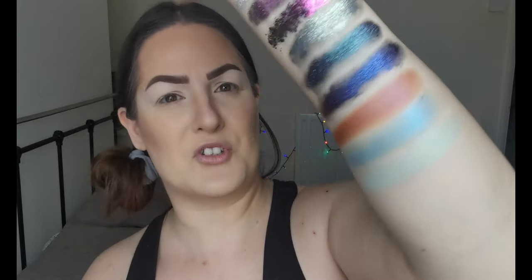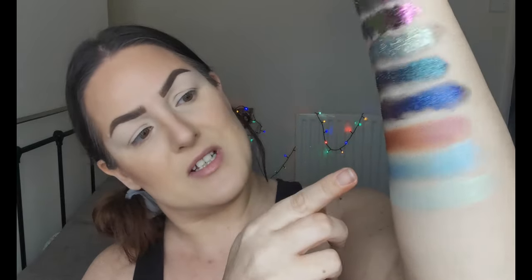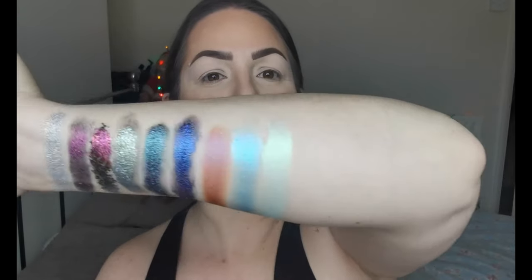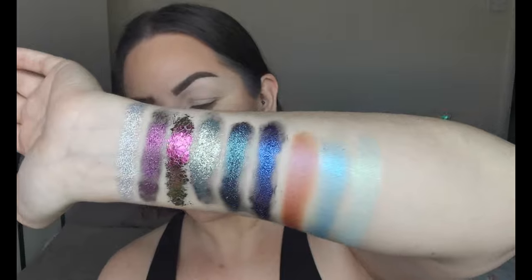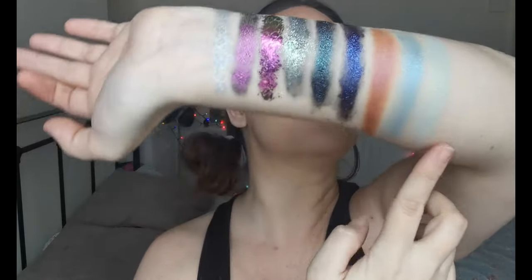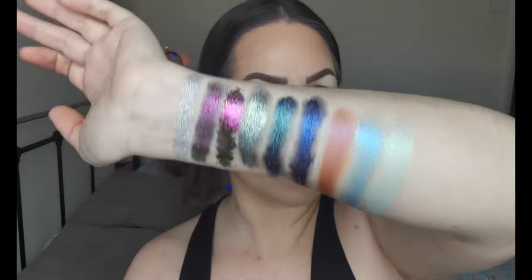We have this one here, which is Charisma. It's got a really beautiful kind of purple-brown shift — absolutely gorgeous. And then we have Sea Spray, which is this really beautiful blue. Absolutely gorgeous. And then last on this arm we have Aurora. It's a blue and it's got like green and pink shifts in it. Absolutely stunning.